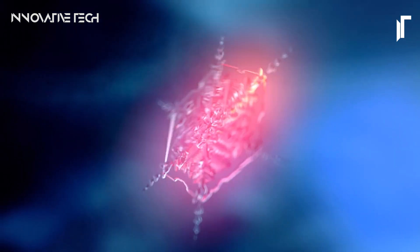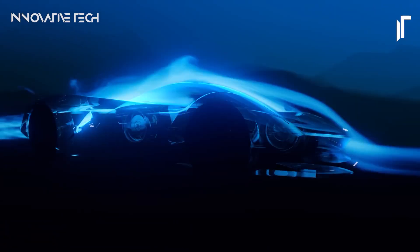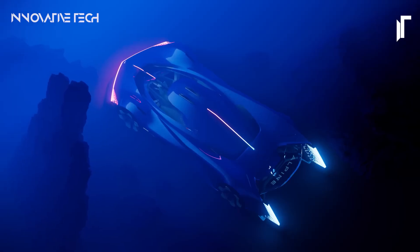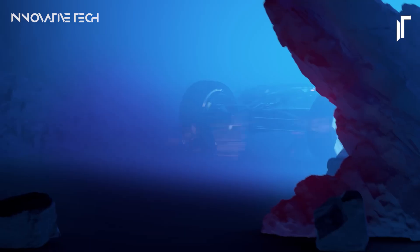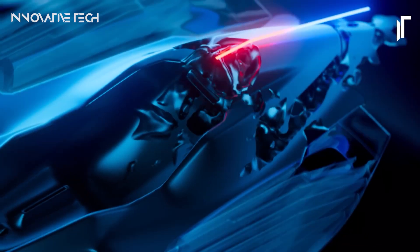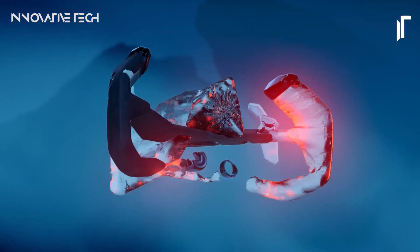Alpine isn't stopping with a single concept — it's gearing up to launch seven new full electric models by 2028, signaling a bold shift towards electrification. These vehicles won't just be about zero emissions; they'll be about pushing the boundaries of performance and innovation. From sleek city cruisers to adrenaline-fueled racers, Alpine's future lineup promises to redefine what it means to drive electric — a journey that honors the brand's heritage while embracing the challenges of tomorrow. The future of Alpine isn't just electrifying, it's electrifyingly bold.